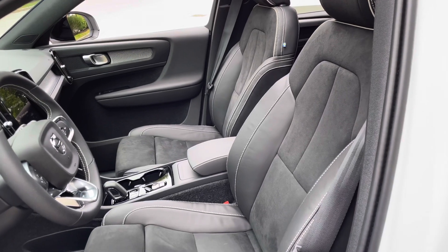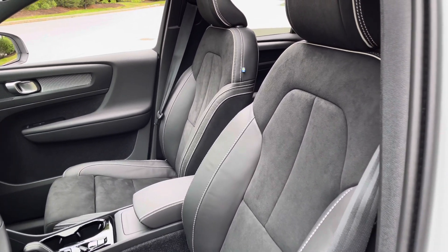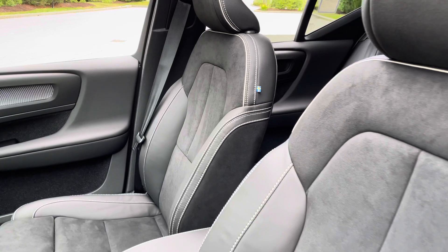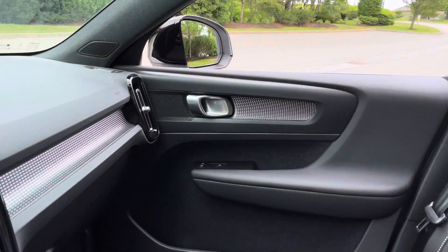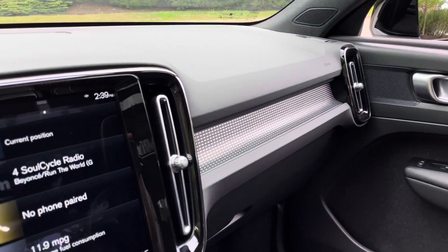It's an SUV so you sit up high, but it drives like a car. It's easy to maneuver in and out of traffic, in and out of tight parking spaces, small garages, or to do a quick U-turn.